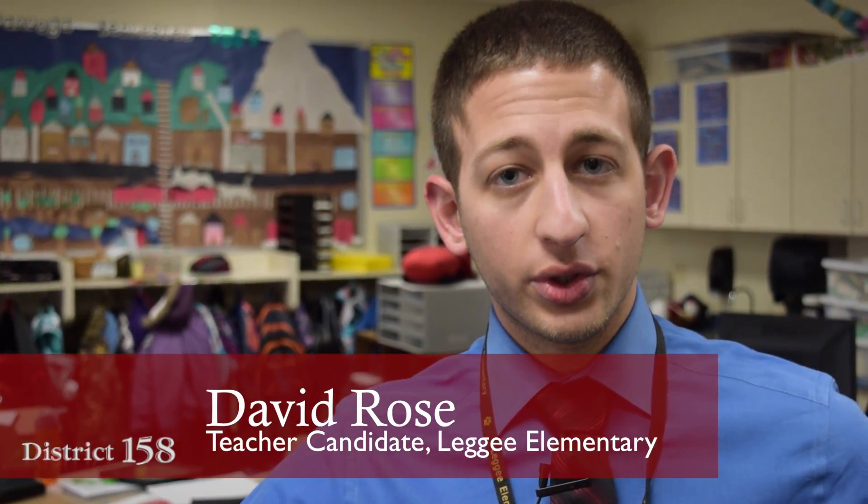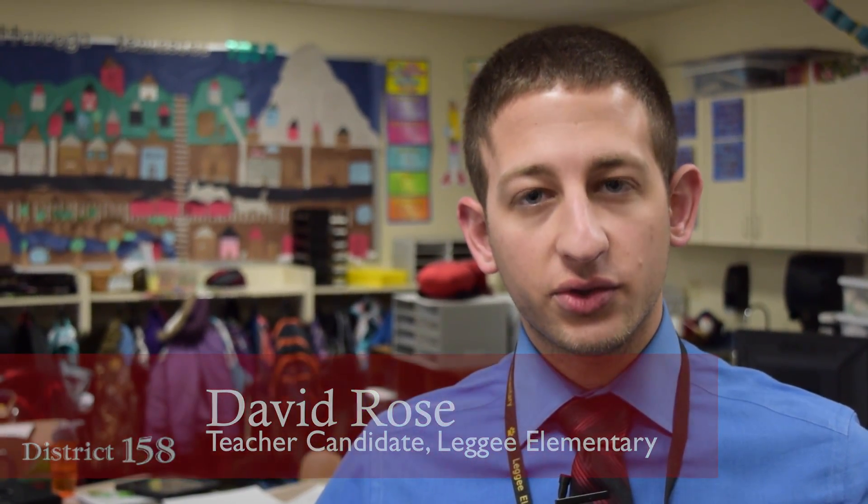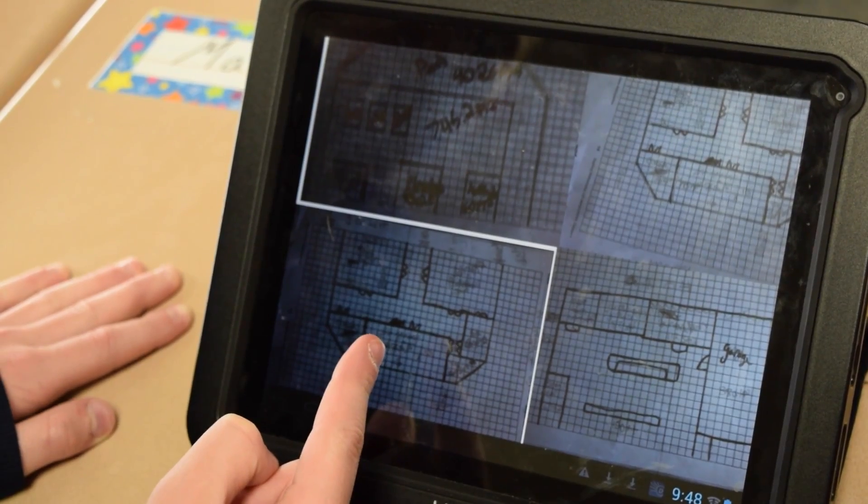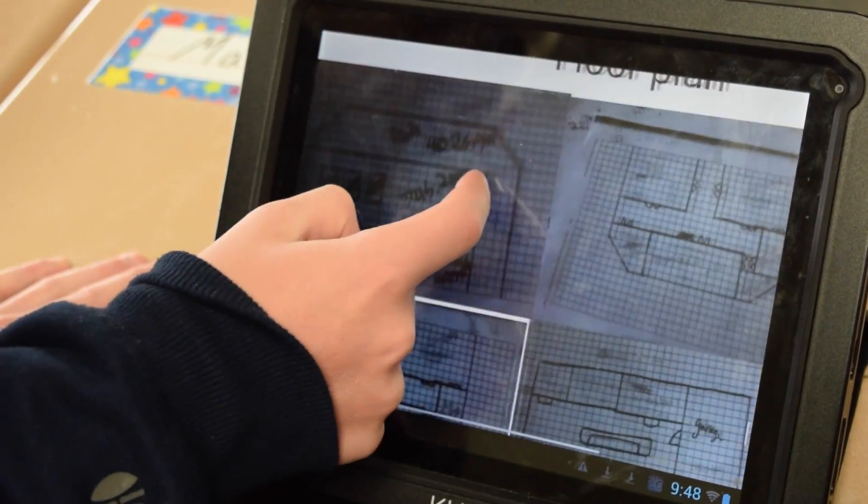As we move into constructing our instruction for the 21st century learner, we see a lot more problem-based learning and creating these authentic, meaningful activities that really apply all the knowledge and information that the students are learning using real-world applications. They really responded well to it and enjoyed it thoroughly. Giving them problem-based activities really makes them think beyond just their own little classroom.